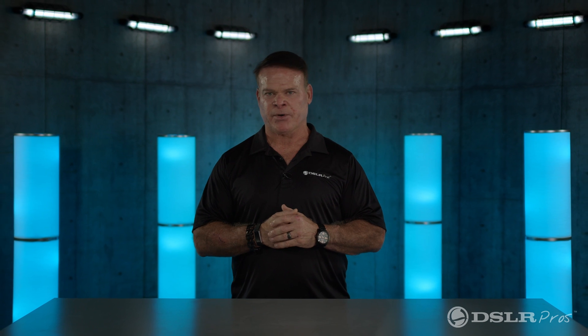This is Derek Ward, Director of Public Safety for DSLR Pros. Thanks for watching and we'll see you next time.